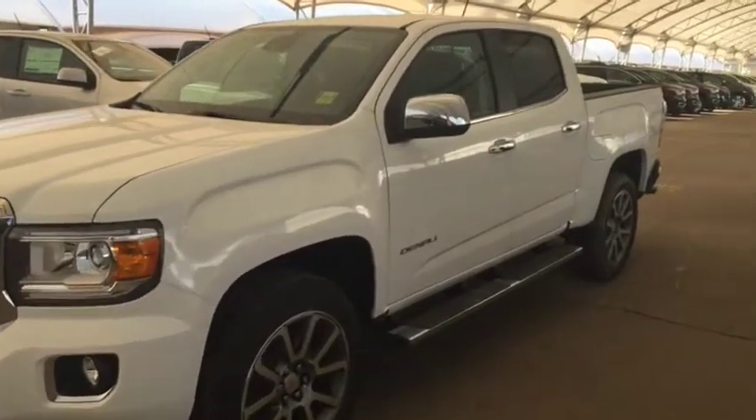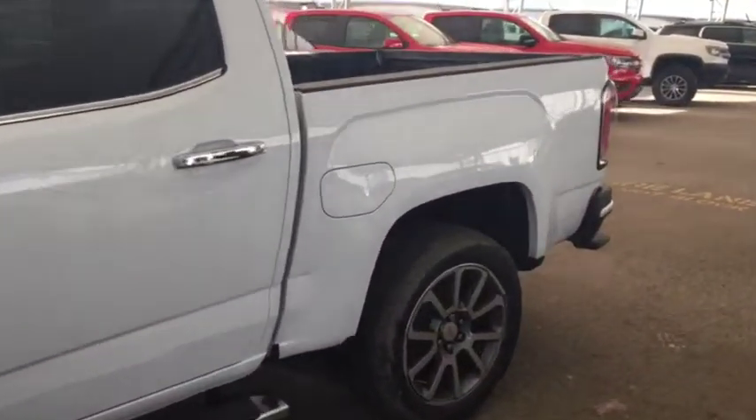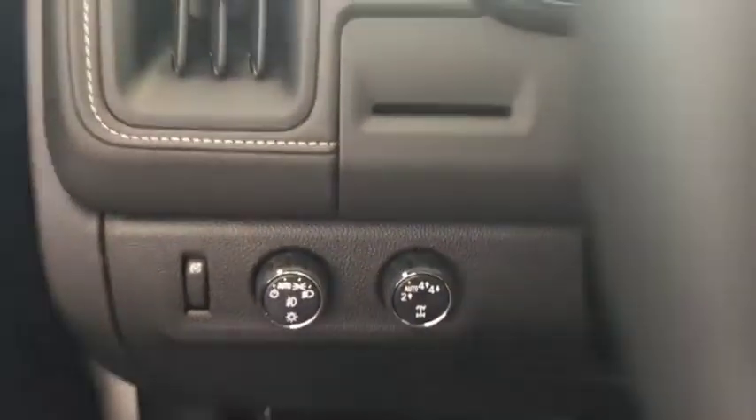Welcome to Davis Chevrolet. This is the 2019 GMC Canyon Denali in the color white. Some features include power locks, power windows, power mirrors, and automatic headlights.